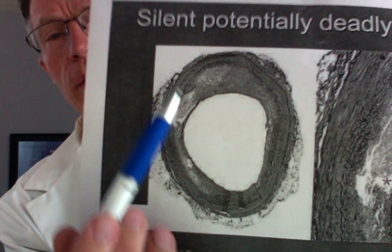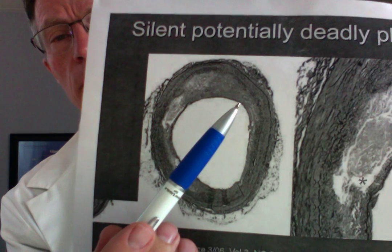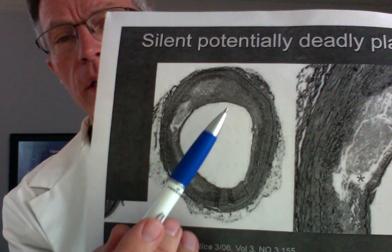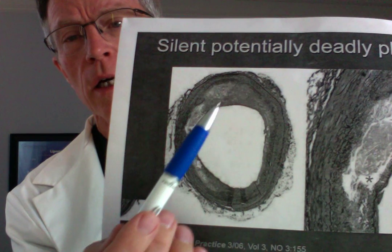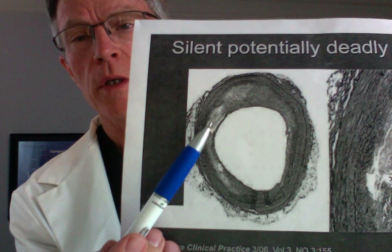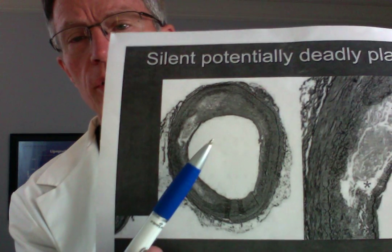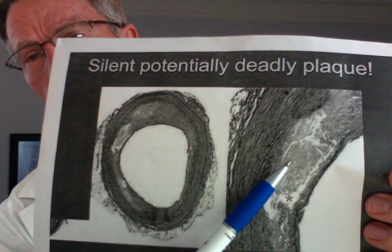This is a cross-section of an artery. This is called the lumen — the hole where the blood flows. This is the intima, this very thin layer here, and that's the media. All of this is plaque — basically LDL that has gone through the intima layer. This is waxy in consistency. This is 'hot,' meaning that enzymes like Lp-PLA2 and myeloperoxidase, directed by the immune system, have dissolved a lot of that. So that's a liquid plaque.